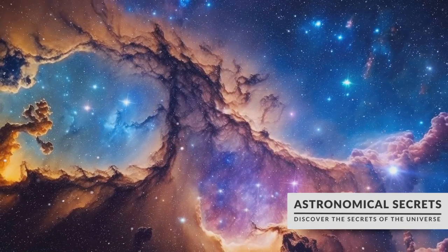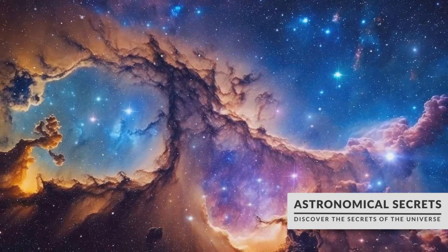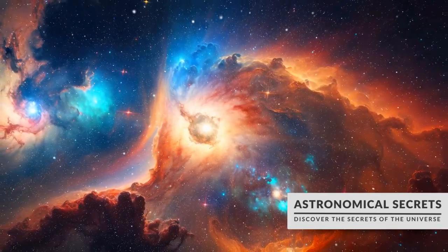Nebulae are indeed the cosmic wonders, not only for their beauty but also for their critical role in the life cycle of stars, the building blocks of the universe. They are the places where stars are born, live and die, only to be reborn again in a never-ending cosmic ballet.